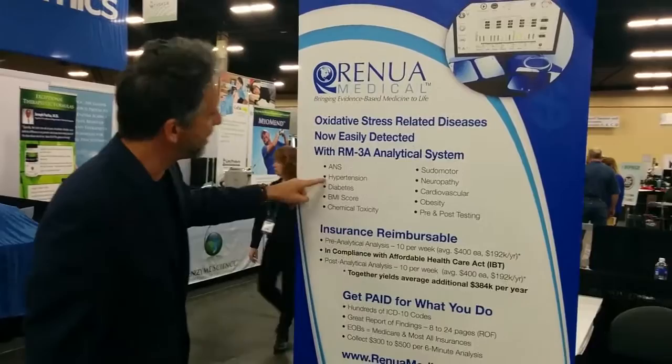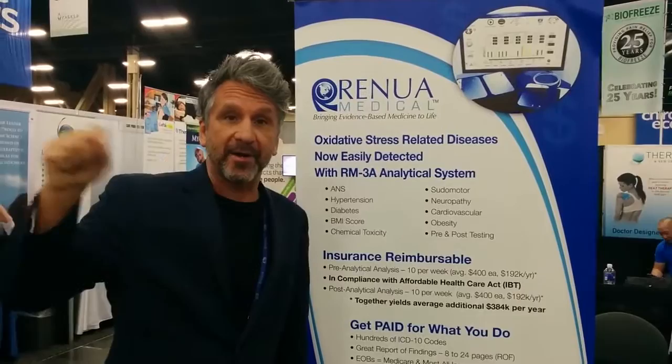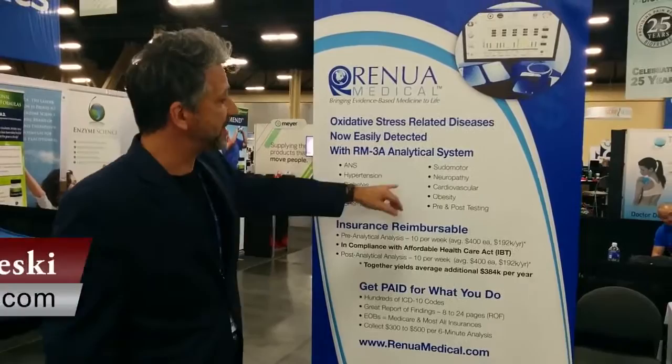Remember, you're going to be testing for autonomic nervous system, hypertension, diabetes, body mass index score. And I tell my doctors, if the BMI is 27 or higher, that patient qualifies for 22 visits over the next year. Chemical toxicity, neuropathy, cardiovascular, pseudomotor functions.